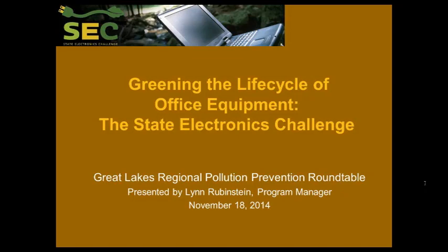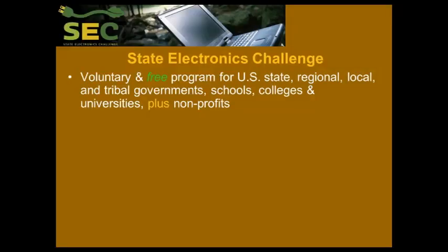Lynn Rubenstein: Thank you, Laura. I'm so pleased to have this opportunity. I actually love talking about the State Electronics Challenge, and the opportunity to speak to the roundtable is particularly exciting for me. And I was serious about what Laura just said — please do interrupt. I have the ability to talk nonstop, and I'd much rather that this reflected your interest.